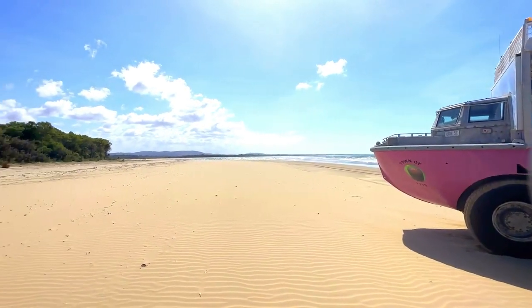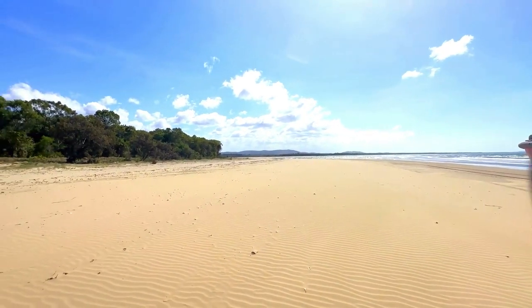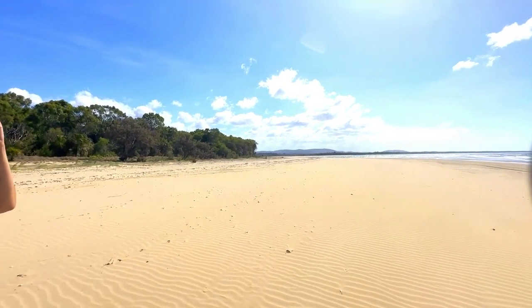There is one stop on the tour where we disembark for some photos and a quick look at the beach, and then we head back to the marina.